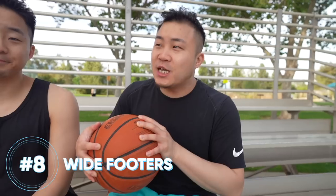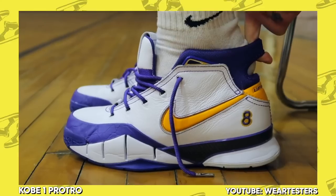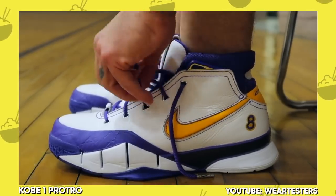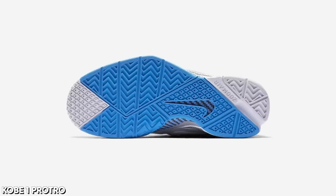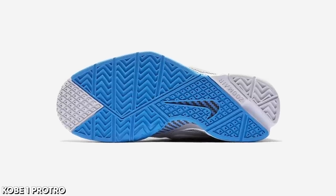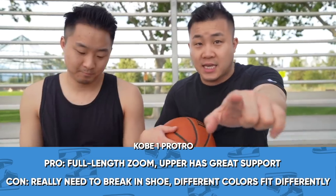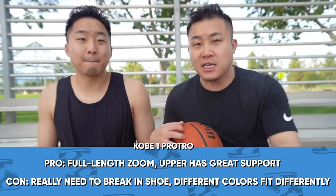Number 8 for wide footers — this is, I believe, the only Kobe you're going to see on this list. The Kobe 1 Pro Tro from Nike. This has full-length zoom. Get the ones with the leather upper so they can expand a little bit more versus other materials. The toe box is really wide, and the ankle area — you're not really able to tighten it up, that's more for wider ankles. You're not going to feel secure if you have a slim ankle. But that is an amazing shoe. Nike, let's figure something out — let's keep Kobe's legacy alive by keeping the sneaker line available.